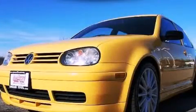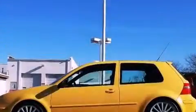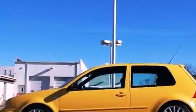This is a 2003 Volkswagen GTI. Enjoy the road. It has a 1.8 liter 4-cylinder engine and a 6-speed manual transmission.